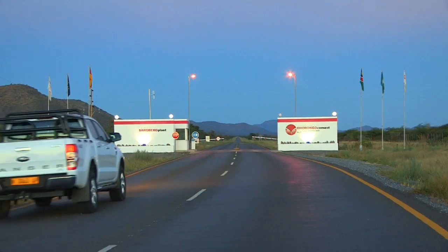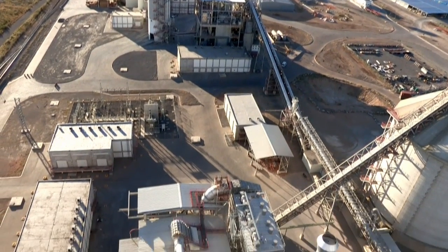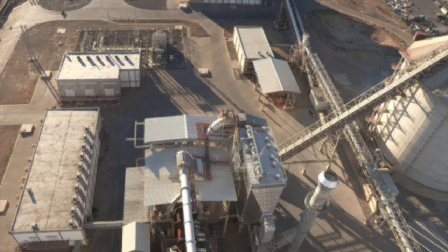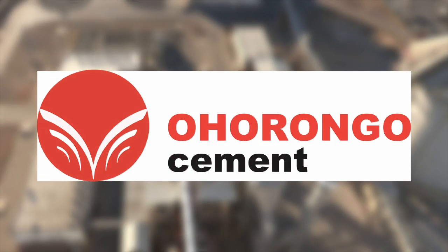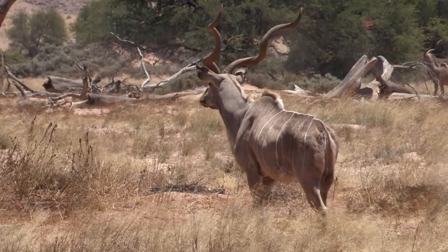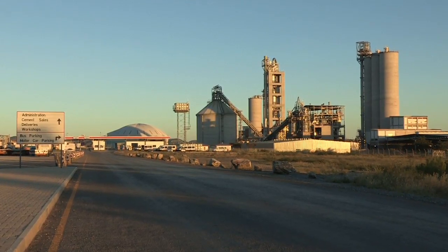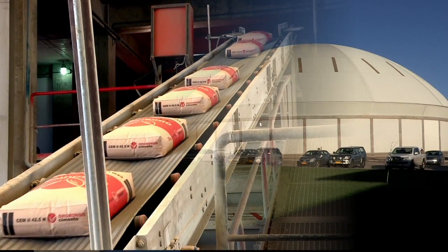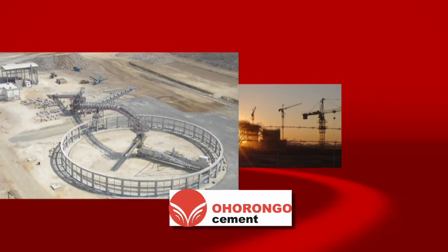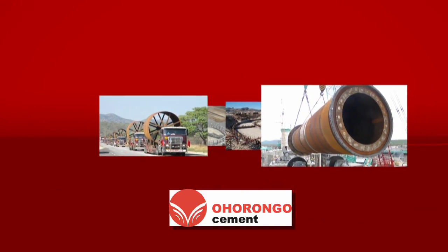Situated in the north of Namibia, at the farm Zakberg near Otavi, you'll find the most technologically advanced plant of its kind in Africa. Ohurongu Cement was established by the Schwenk family from Germany, which has successfully produced cement over the last 160 years. An amount in excess of 2.5 billion Namibian dollars was invested in this plant, and Ohurongu Pty Ltd is currently the only cement producing company in Namibia. The cement plant was constructed in a record period of 22 months and is built according to the best available and most modern technology.